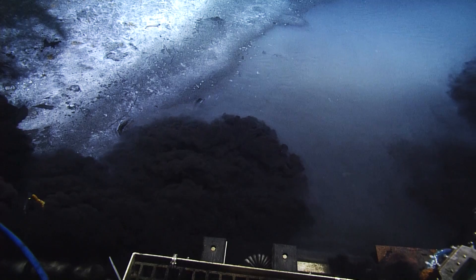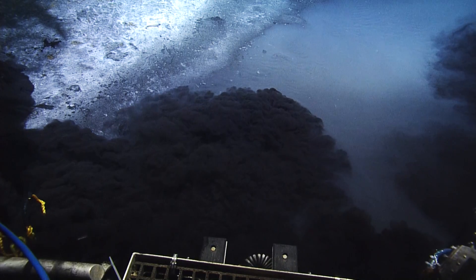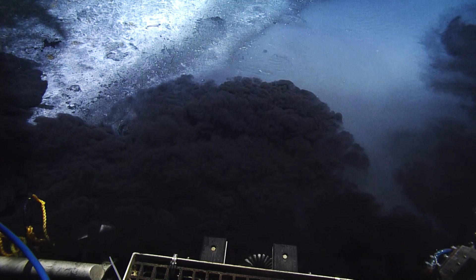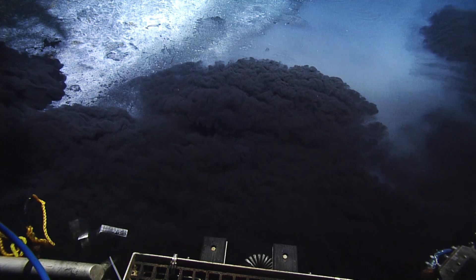Look at it coming in from the side as well. Perfect. It looks like Armageddon, like the world. It's like this is the world ending. This is what it would look like. Total darkness forever.